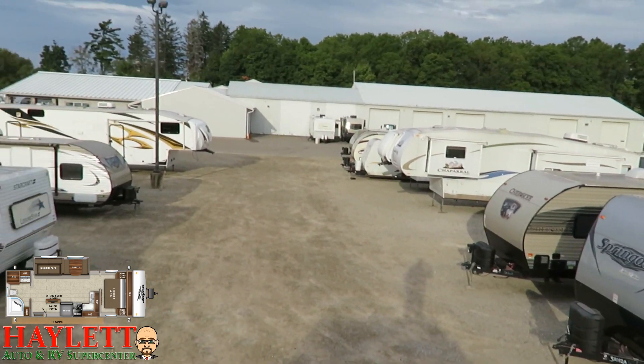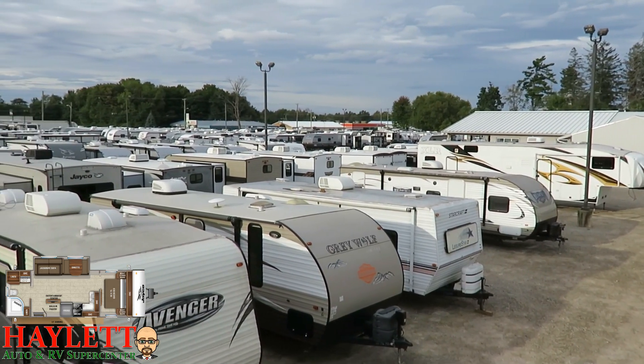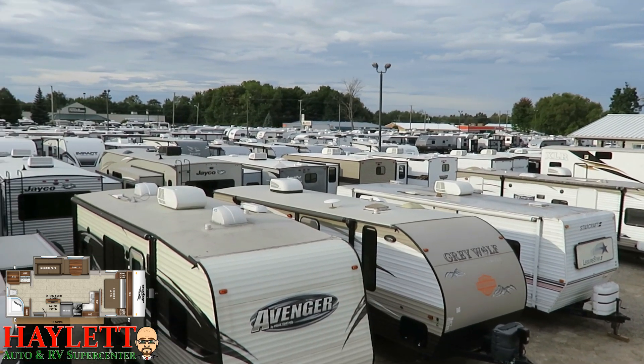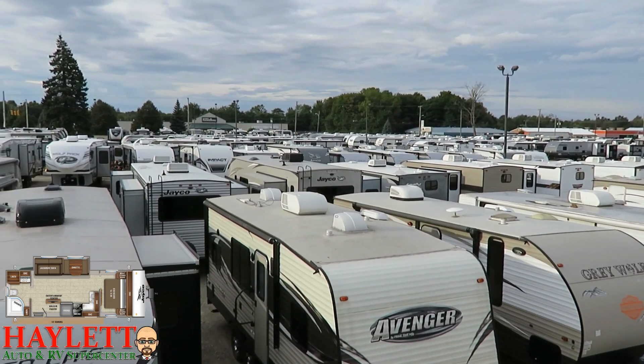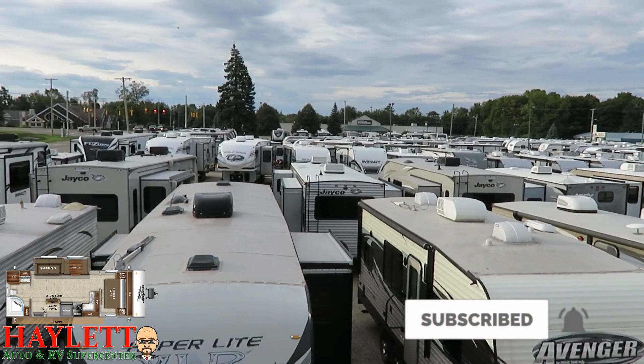Give us a call — we do it all at Haylet RV: hitching, pieces, parts, trades, finance, truck and trailer package deals, RV delivery, and everything in between. And we do not do hidden dealer fees. Take care, stay safe, have fun, and happy camping, everyone.